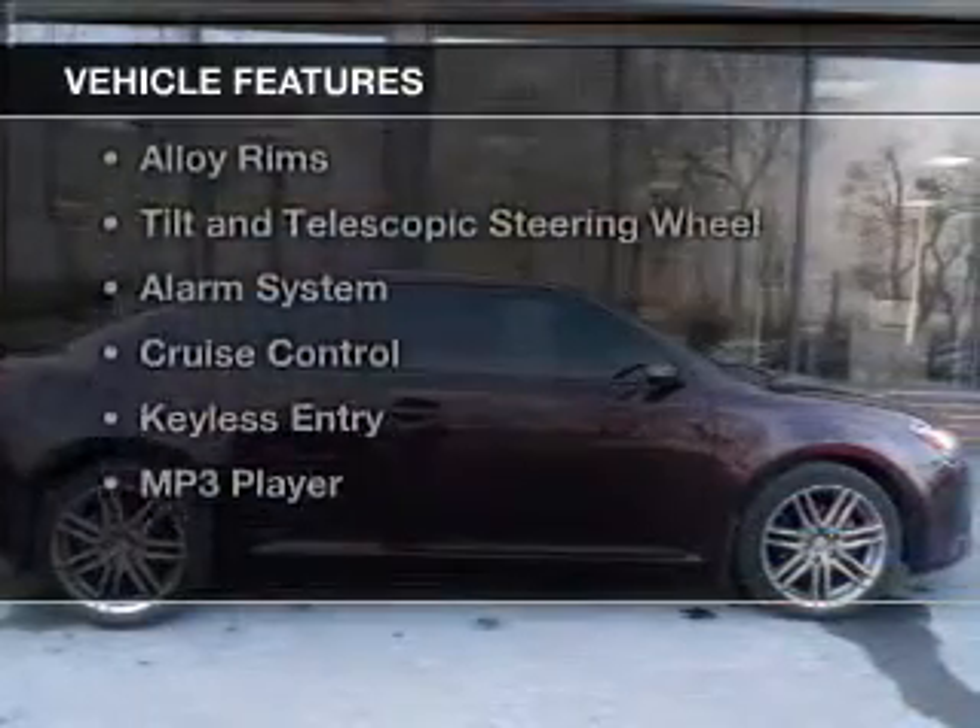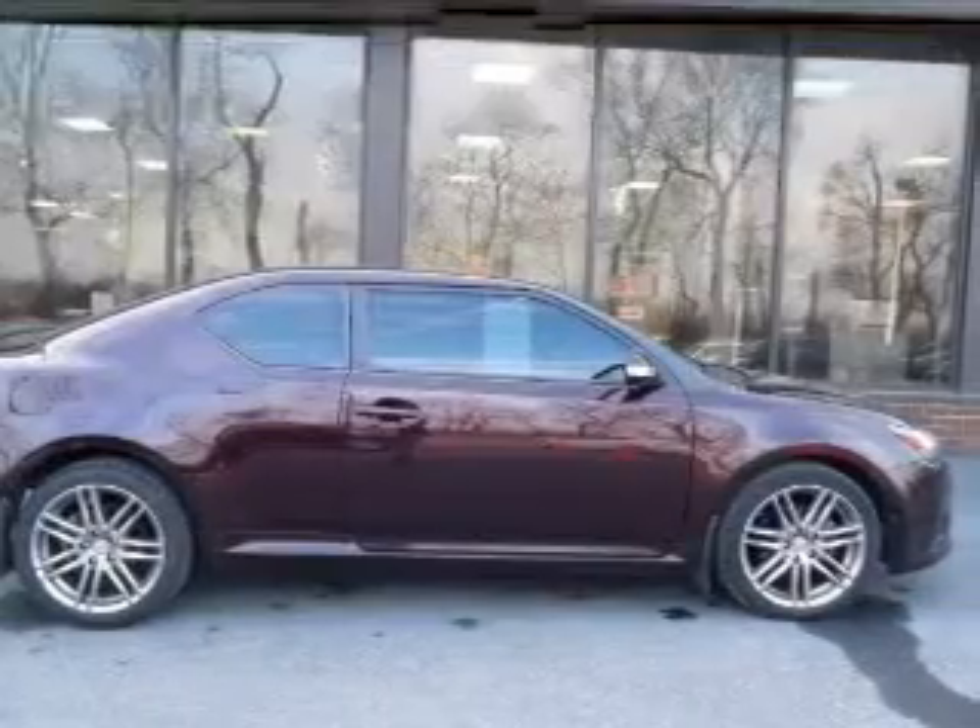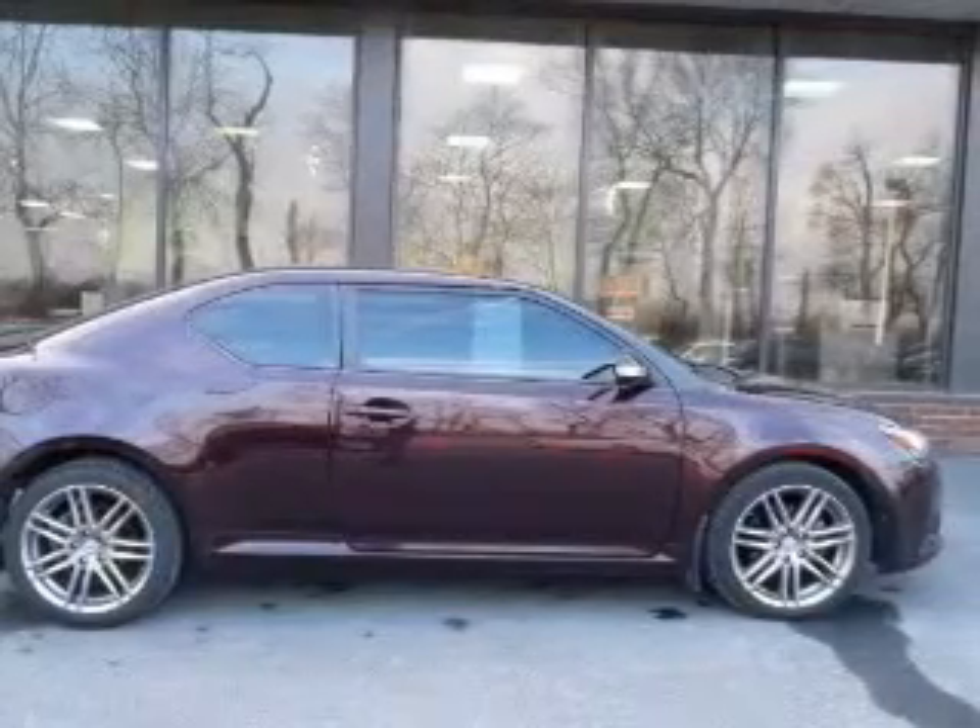The features include a power sunroof, digital audio input, steering wheel controls, a premium sound system, alloy rims, tilt and telescopic steering wheel, an alarm system, cruise control, keyless entry, and MP3 player.